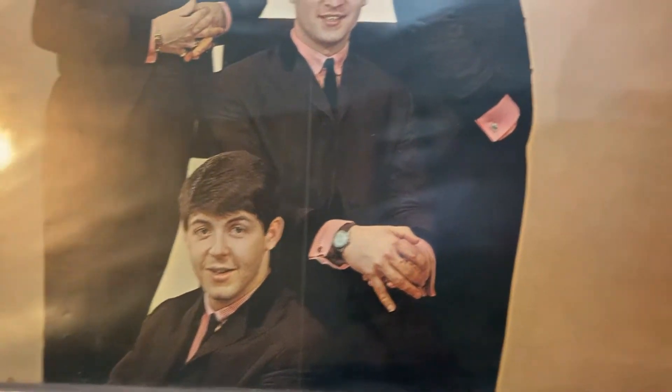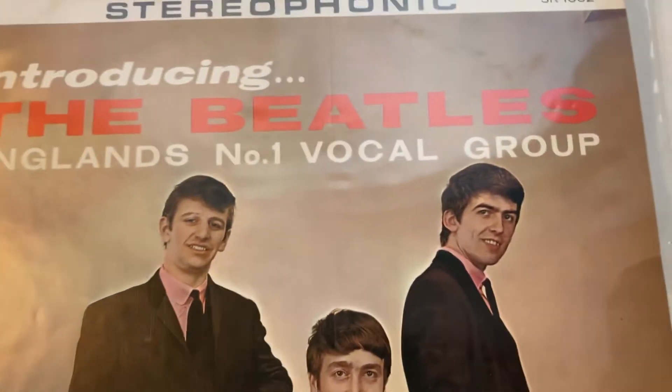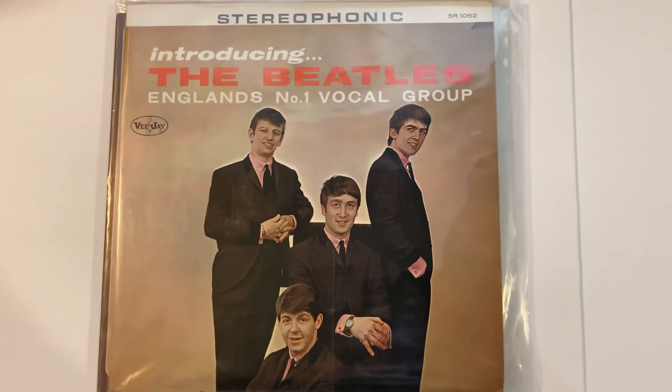I saw that one and said oh, I don't have that one, I gotta buy it. These still have the shadow, but that's what these are — counterfeit. These last three are it. I thought you guys might enjoy that. Okay, bye.